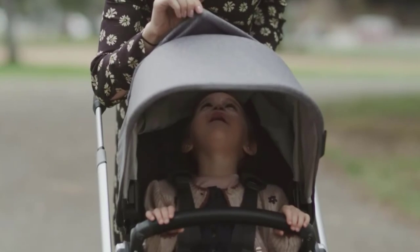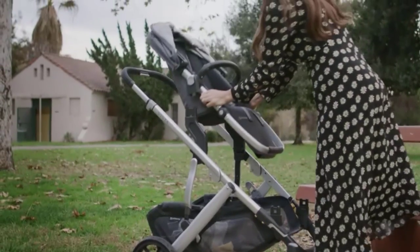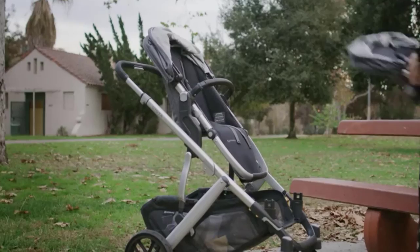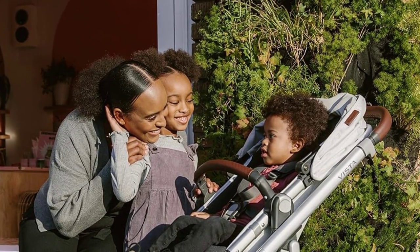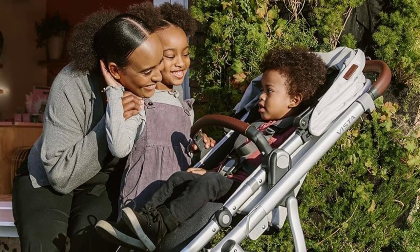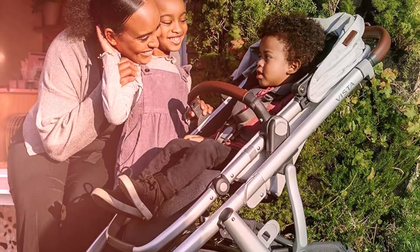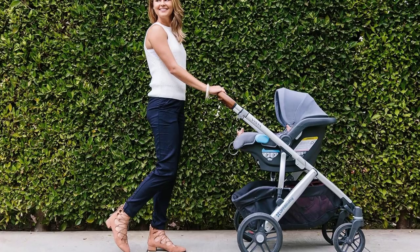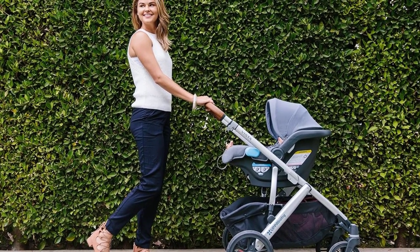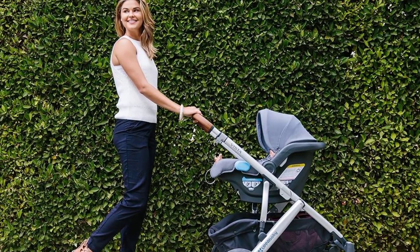It features a giant storage bin and canopy with a nap-worthy seat recline. The Vista V2 delivers high functionality, a lower price tag, and unusually lower weight than similar competitors. It moves well for its size, and parents will enjoy its adjustable handlebar and giant under-seat storage bin with an unheard-of 30-pound max allowance. The Vista V2 has one of the highest prices in our reviews, making it a potential no-go for families on a tight budget. The Evenflo Pivot Xpand Double is a similarly styled stroller with a lower price, but the lower price also comes with lower quality than the Vista in our opinion.